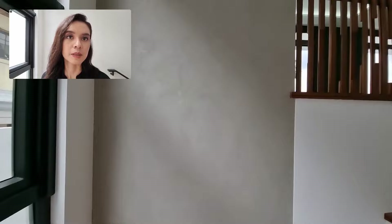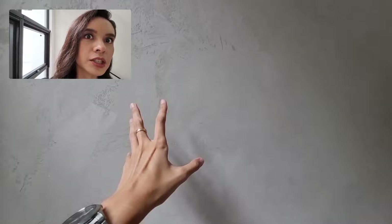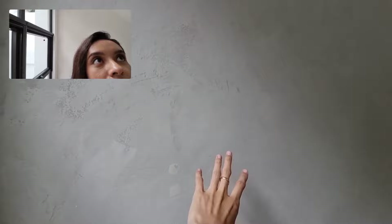So this beautiful finish — it's like a bare cement finish. Hopefully you can see the texture. It's so nice. This one is in a medium gray, or basically cement color.